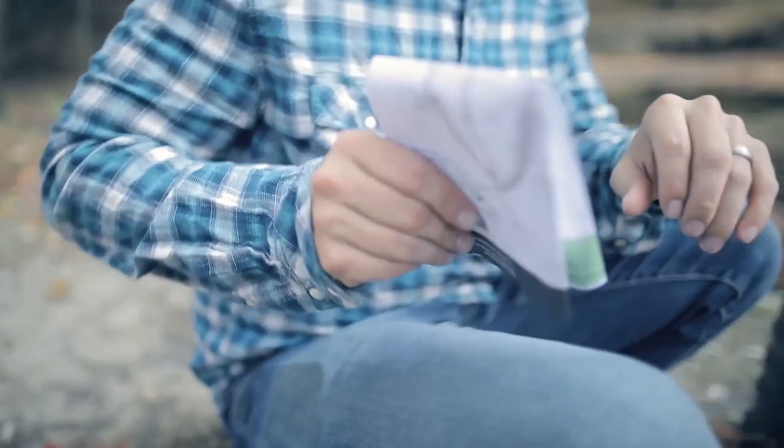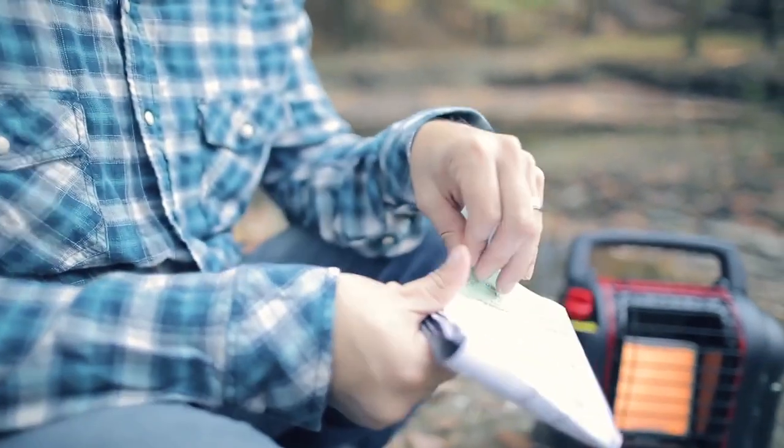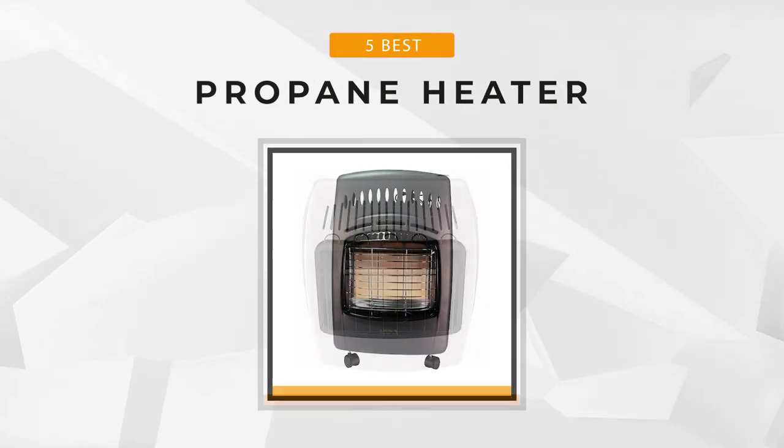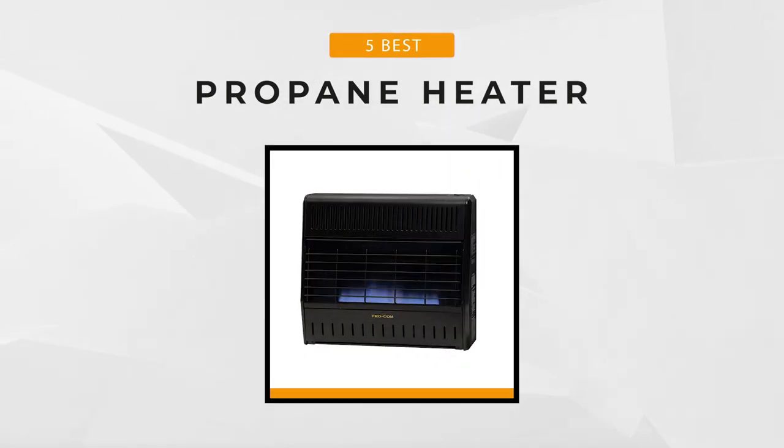Propane heaters also have another advantage over electric heaters in that they can be used anywhere. This video will present our list of the top five propane heaters to help you choose the best one. So let's get started.